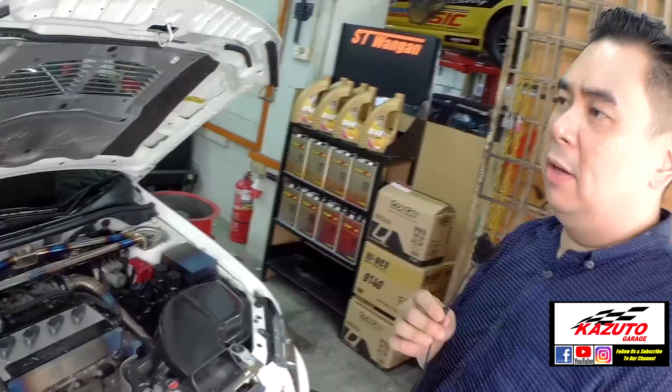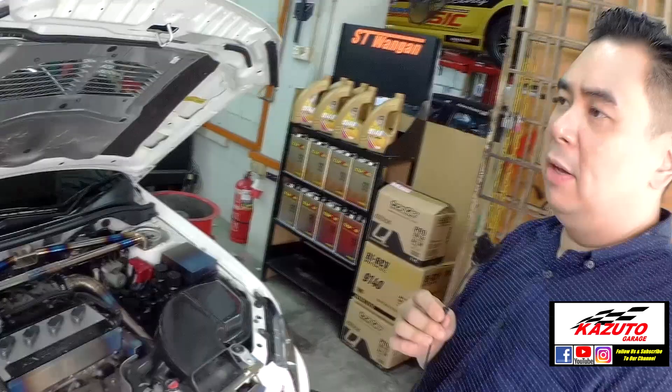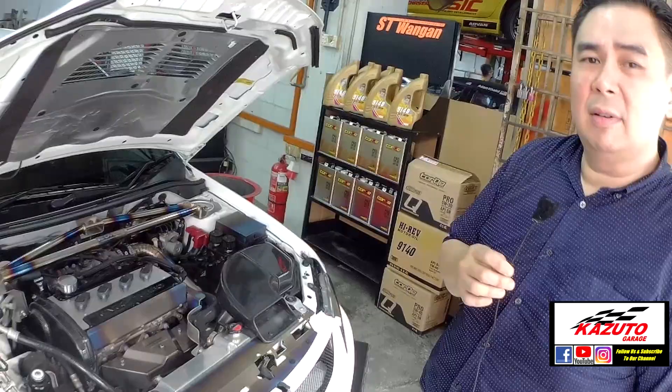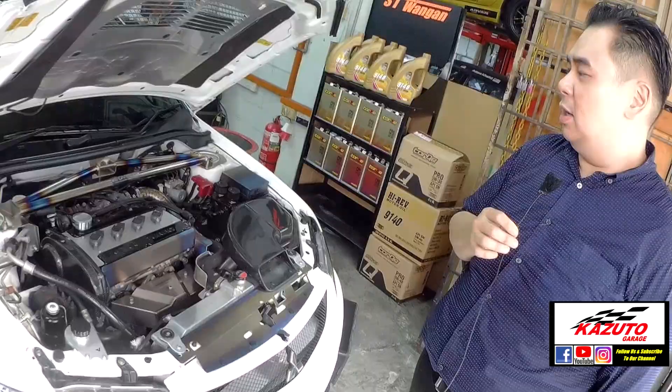What is the output of this build? Maximum horsepower is 411 PS. I think maximum torque is 51 — 51 Nm. 411 horsepower — wow, such a big horsepower for street use.